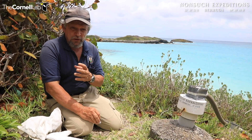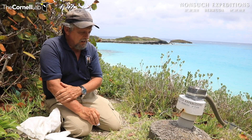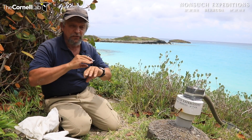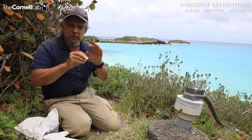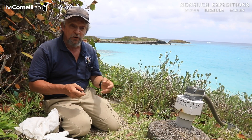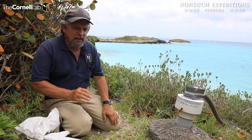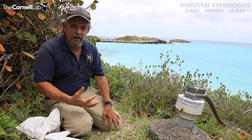Up until now, we've only really done it on the adults because we know we'll get them back in hand every year. So we have no idea where the chicks go. Do they go to the same place as the adults? Do they go to entirely different areas? There is some thought that they explore much more widely to get a map in their brain of all of the productive areas in the ocean at different times of the year, which they then use for the rest of a very long lifespan — up to 40 or 50 years or more. So this will really be an important thing — finding out a very important part of the developmental period of a young Cahow's life.